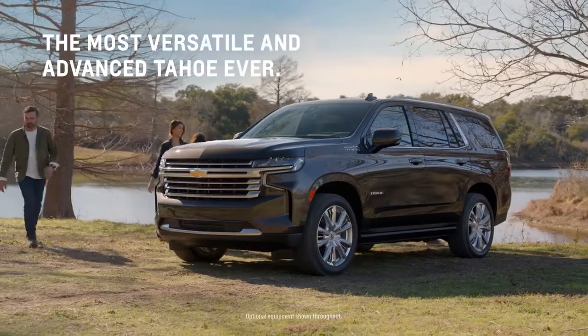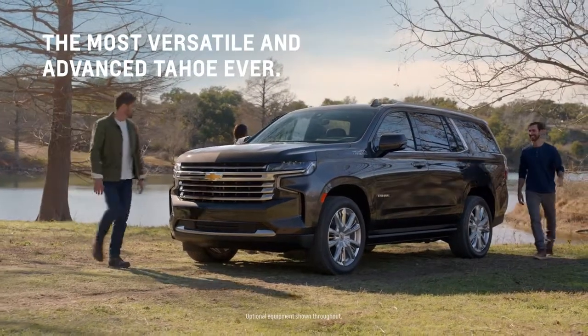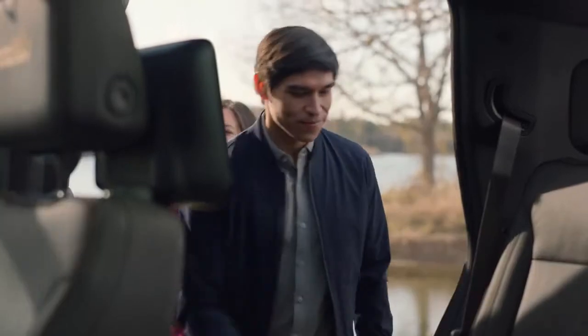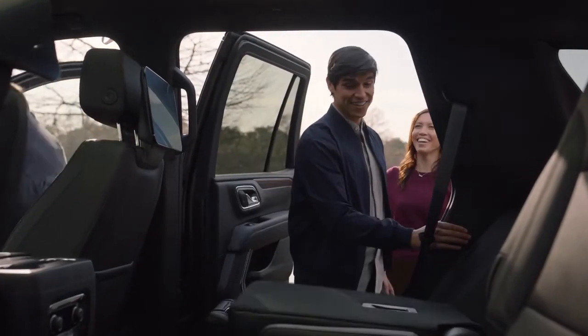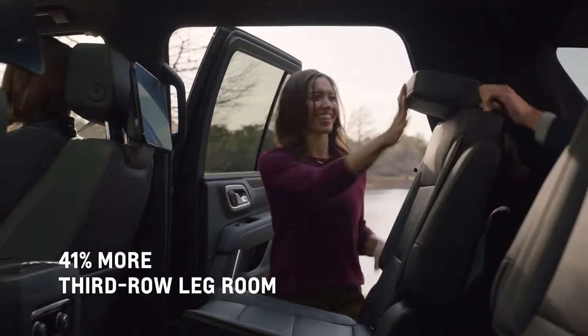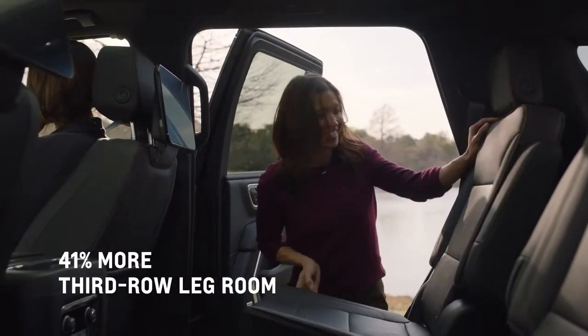The all-new Tahoe gives friends in the third row something they've never had before: more legroom. With a wider entry and the available power release second row seats that quickly fold down, it's easier to get in the third row. Now with 41% more legroom than previous generations.